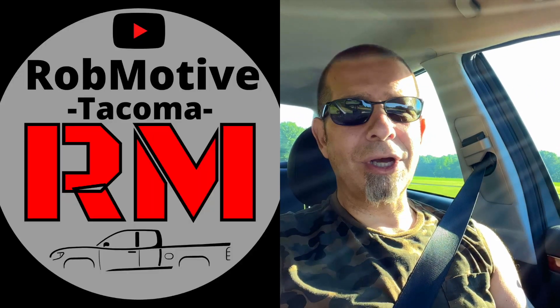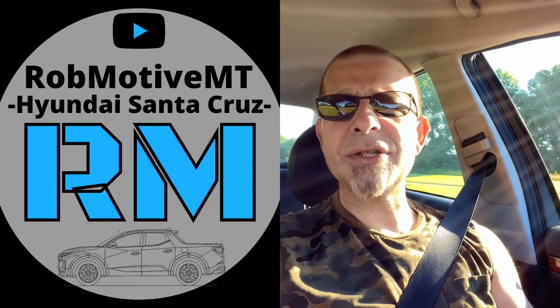I have left the Jeep Gladiator for a little while and replaced it with a car, but it's not so bad. I haven't had a car for about three years — the last one was a Honda Civic Sport hatch, the six-speed manual, which I loved, but the people who moved it to Texas for me smoked the transmission. Let me know if you have a car you drive in addition to your Jeep — what do you have and what do you like about it? I also have two additional channels: Rob Motive, all about the Toyota Tacoma, and Rob Motive MT, all about mini trucks, currently the Hyundai Santa Cruz. Check them out. Thanks for watching, stay safe out there. Bye.